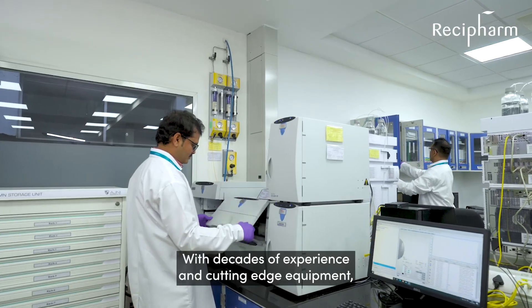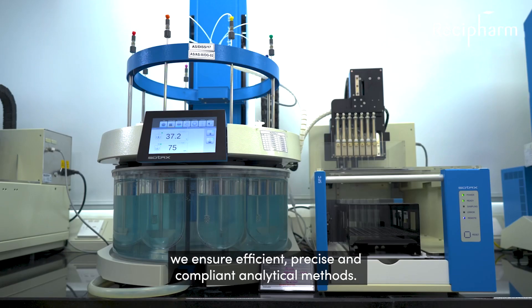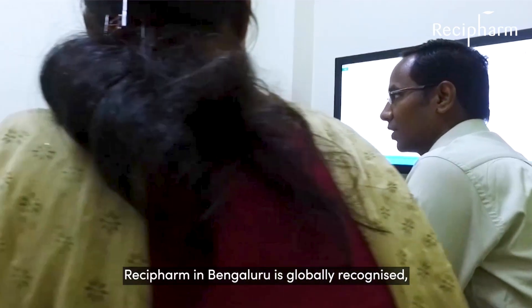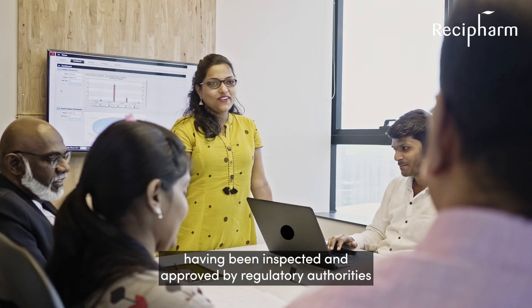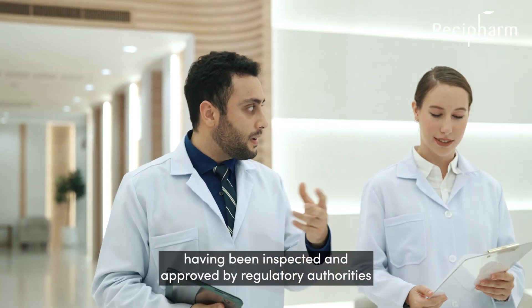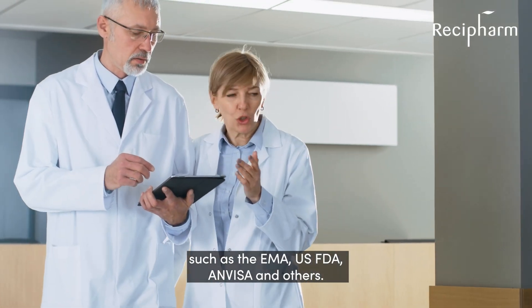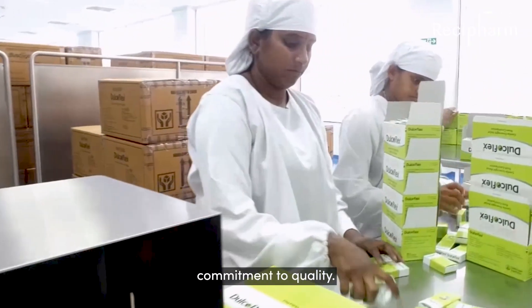With decades of experience and cutting-edge equipment, we ensure efficient, precise and compliant analytical methods. Resifarm in Bengaluru is globally recognised, having been inspected and approved by regulatory authorities such as the EMA, USFDA, Anvisa and others. This underscores our adherence to international standards and commitment to quality.